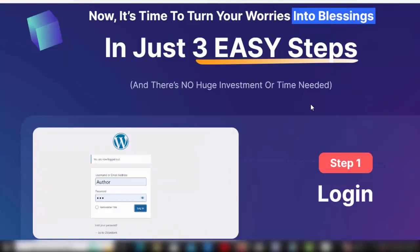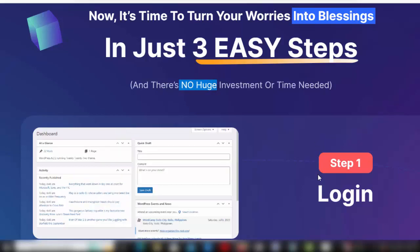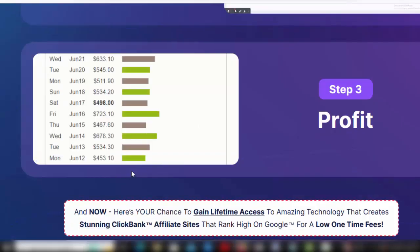Now it's time to turn your worries into blessings in just 3 easy steps — no huge investment or time needed. Step 1: log in. Step 2: select niche. Step 3: profit.